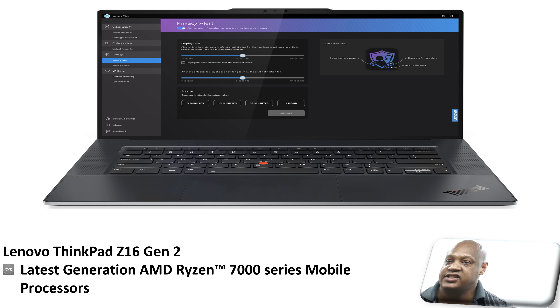Furthermore, this laptop comes with the latest generation of AMD Ryzen 7000 series mobile processors. Lenovo hasn't given the specifics in terms of these AMD Ryzen 7000 series processors, but as soon as they update the website, I'll let you know.